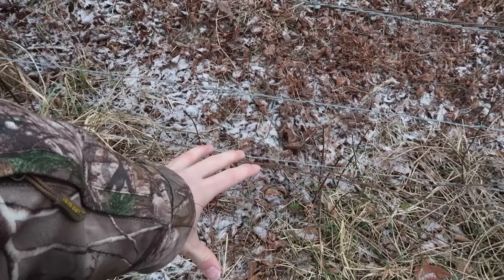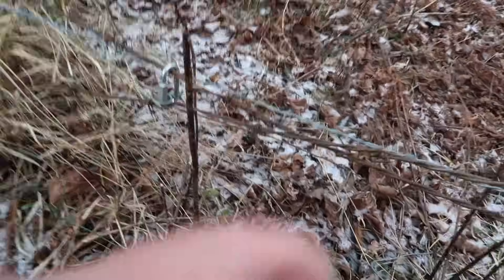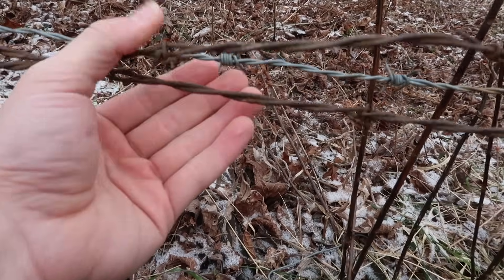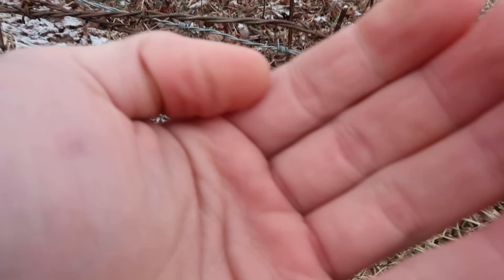Now, is the critter we caught still here? No, he's long gone. We definitely caught one, because if you look right there, you do see some kind of hair. I'm pretty sure — I'm not exactly sure — but hey, let's examine that a little bit.